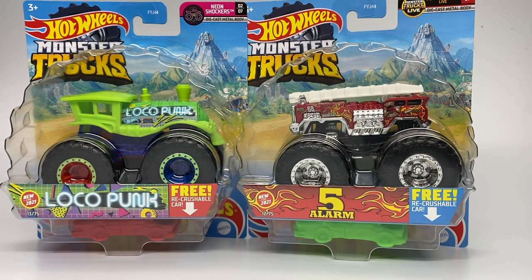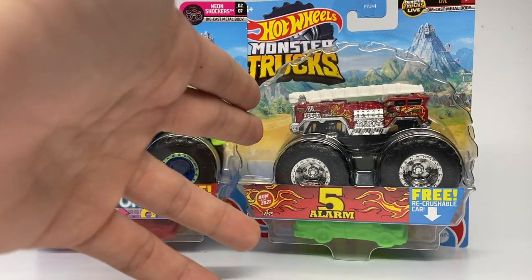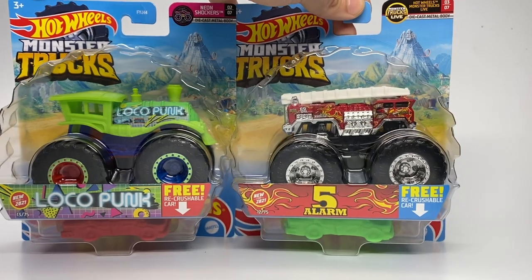Hello Monster Jam fans and welcome back to another Monster Jam OCD review video. Today we are taking a look at Case B for the 2021 Hot Wheels Monster Trucks lineup. At the time of filming this video I do not have the third new truck, but at some point in this video it will be included. For the first two of this set, these are the two new ones: the Locopunk as well as the brand new Five Alarm.